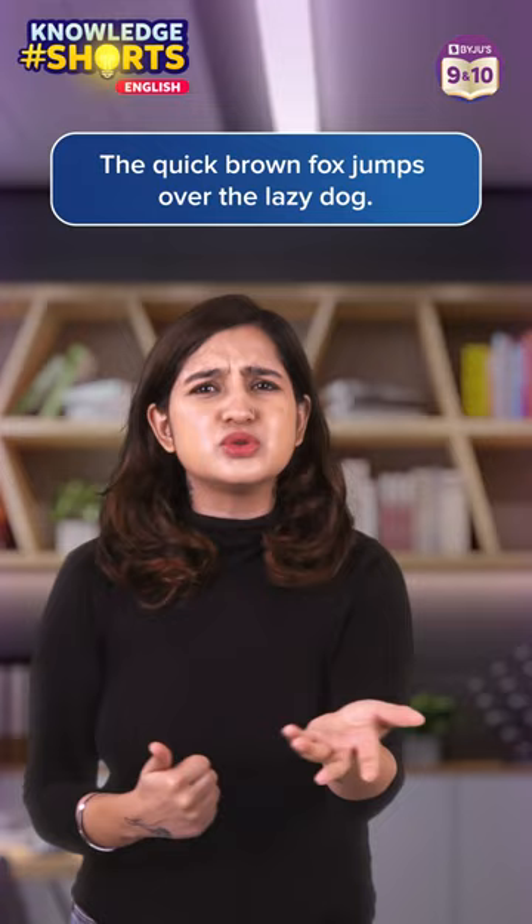First up, we have the classic: The quick brown fox jumps over the lazy dog. This one is perhaps the most well-known pangram. It is used by everybody all over the world for its simplicity and elegance, and is often used to test typewriters and keyboards.